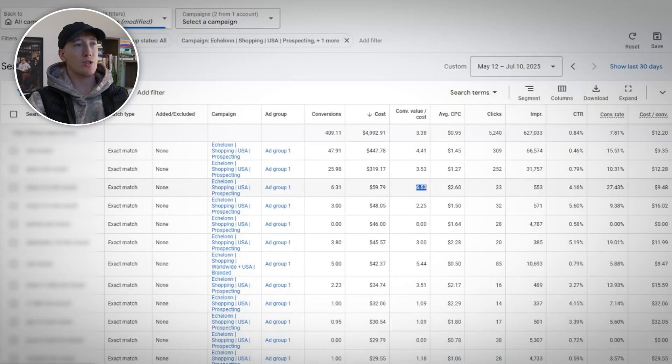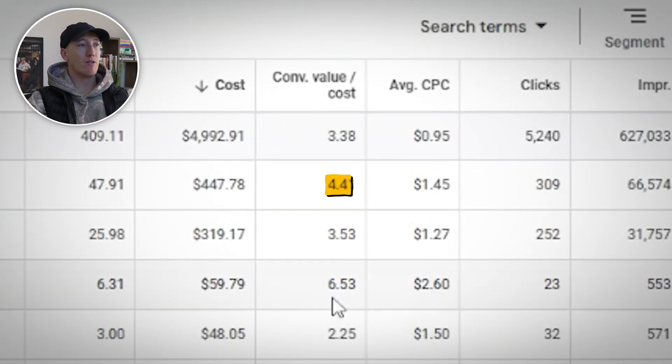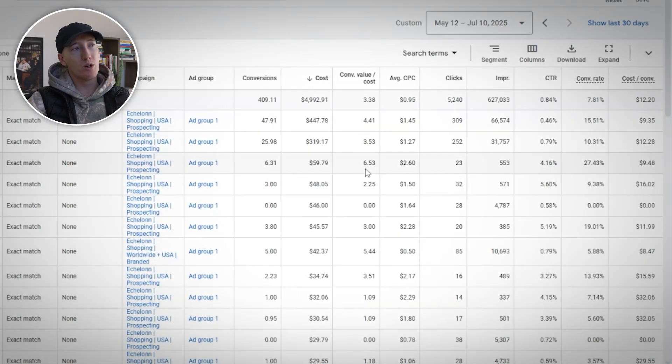Ask yourself which search terms drive the most profitable conversions — here we have one with a 4-plus ROAS and another with a 6-plus ROAS. Are there irrelevant searches wasting the budget? Add high-performing search terms to your other campaigns, and add irrelevant terms to your negative keyword list.